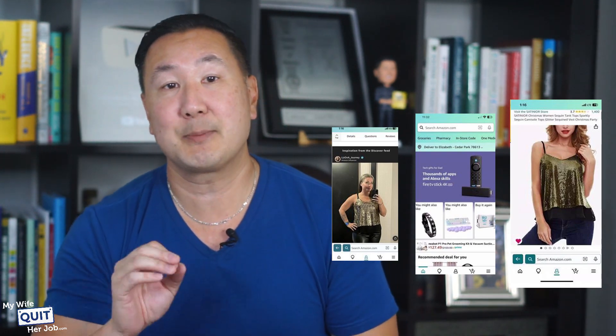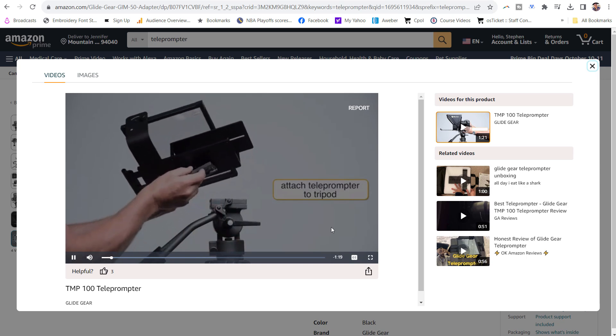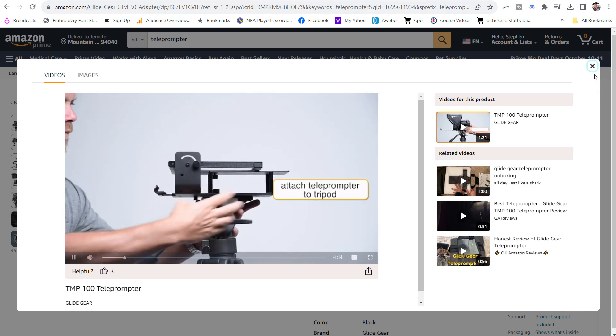Once you film a video, it will be placed in the search results, the product listing page itself, the Discover feed, and the Inspire feed on Amazon. Here's what an Amazon Influencer product video looks like. Most of the money to be made will be from people watching your videos on the product listing itself.